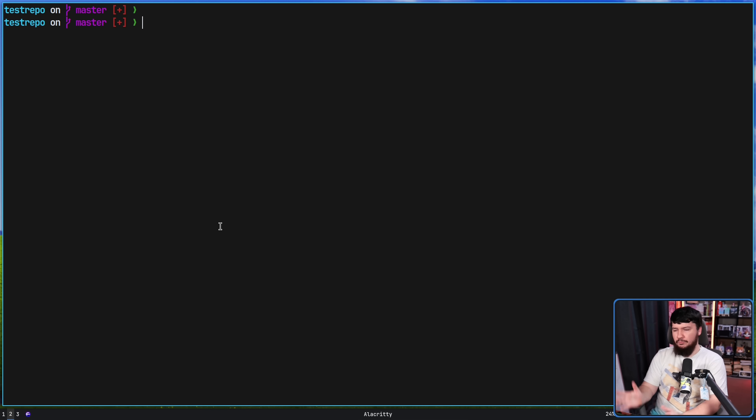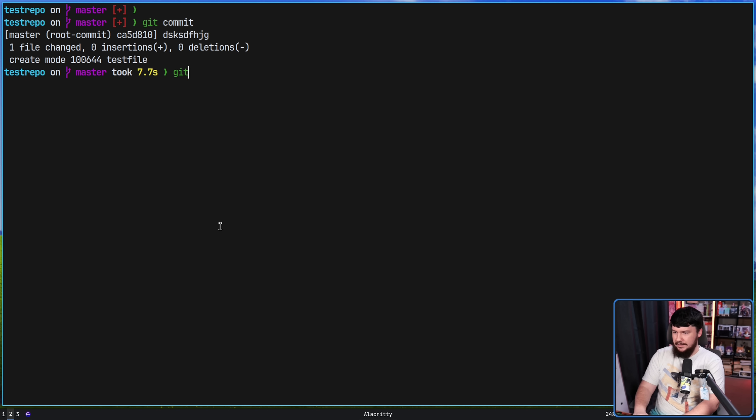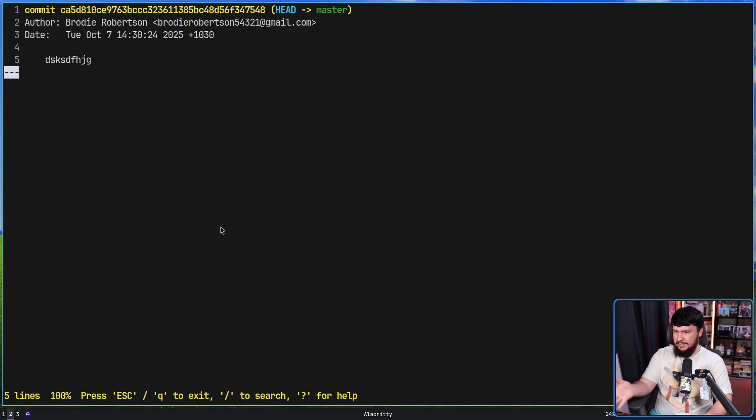Here we have an example repo. Right now I've got a file already added, so let's do a git commit. I'm going to delete the repo anyway — please don't actually name your commits like this. If we then do a git log, we can see that commit was made on October 7th at 2:30 and 24 seconds, 2025, with my time zone.